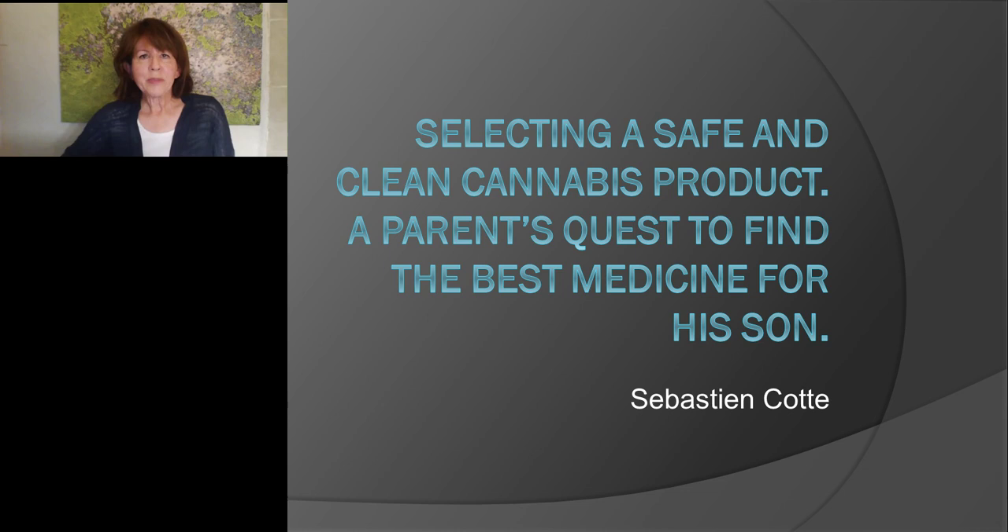This presentation offers continuing education credits. Please click on the Continuing Education Credits tab located in the top right corner of the presentation window and follow the process to obtain your credits. Please join me in welcoming Sebastian Kott. I will now turn the presentation over to him.